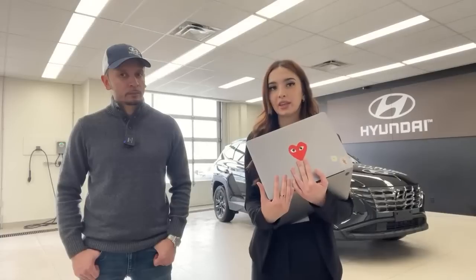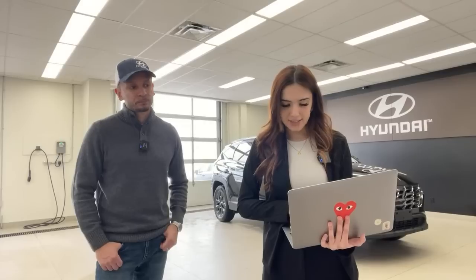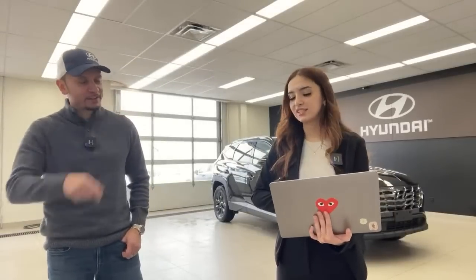A viewer asks: if I plan to trade in my vehicle next fall, when's the best time to put in my order? It really depends what vehicle you're looking to get — some of our vehicles are over a year for wait times, some can be three to four months. Specifically with the Tucson, at least with us, it's one of our best selling SUVs, so the wait time is about three to four months. A viewer says they still choose the Kia Sportage over the Tucson for better styling. Previously I would always say Sportage, but the interior of this one is growing on me — the seats are really nice.